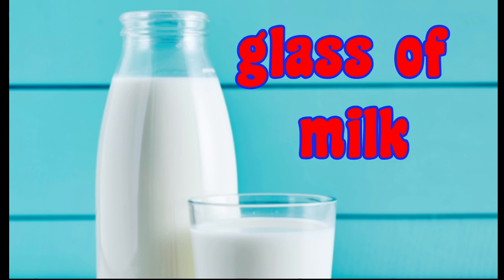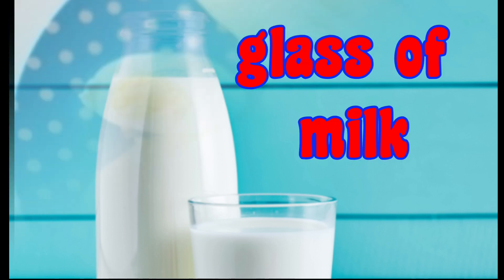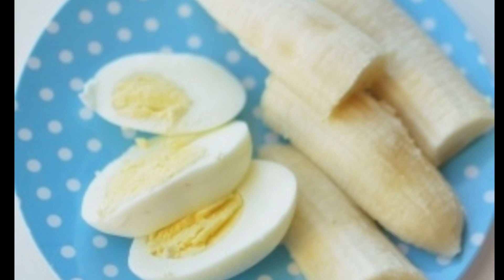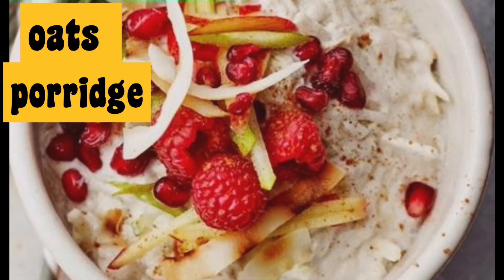Breakfast during periods: during your monthly cycle, start your day with one glass of milk, one boiled egg and a banana. Vegetarians can opt for oats porridge with fruits like strawberries.